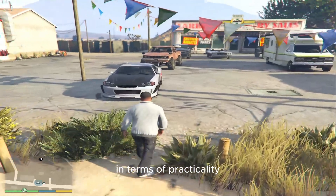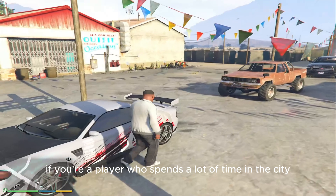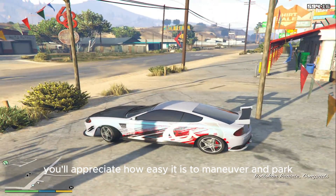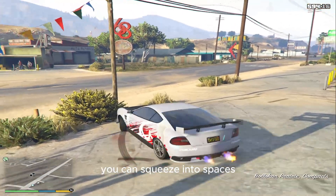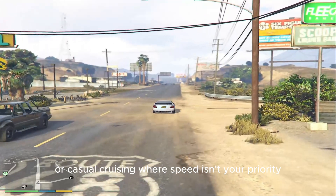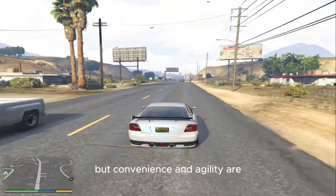In terms of practicality, the Bollican Panto shines in everyday use. If you're a player who spends a lot of time in the city, you'll appreciate how easy it is to maneuver and park. You can squeeze into spaces where other cars simply can't fit. It's also great for low-level missions or casual cruising, where speed isn't your priority, but convenience and agility are.